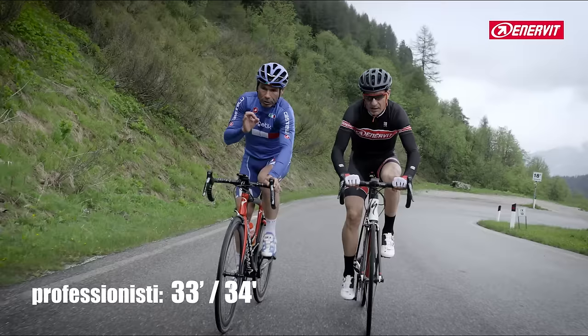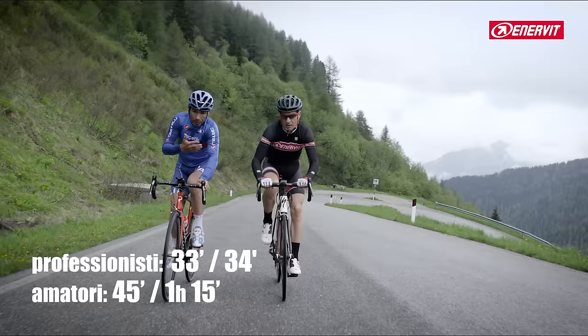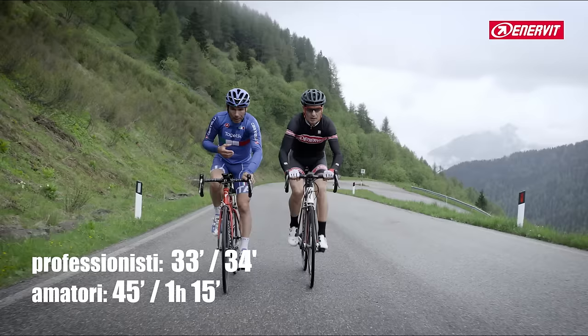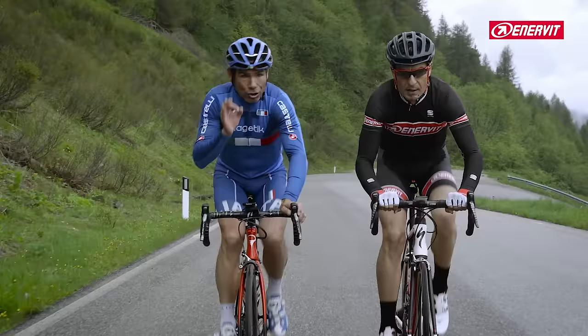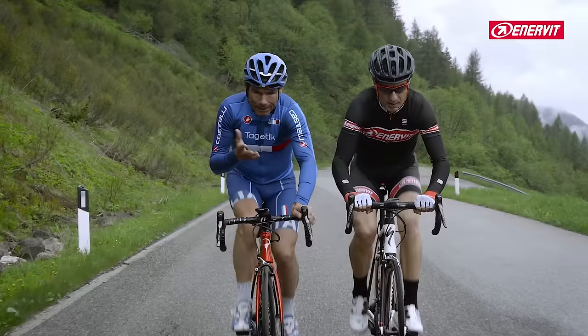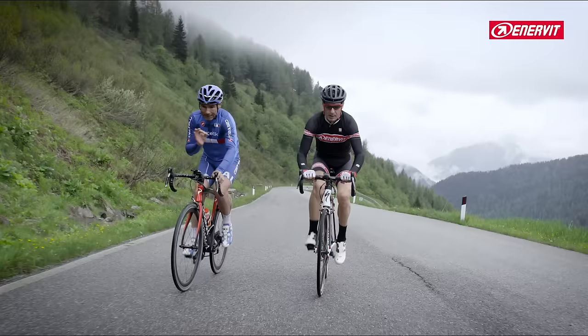Il miglior tempo — D'Ombrowski — almeno per quello che ne sappiamo noi — è 33:27. Un amatore, quelli che vincono la Maratonina delle Dolomiti, impiega 37-38 minuti. Io ho impiegato due anni fa 48 minuti. Ma quando ho fatto la Maratona delle Dolomiti in 6 ore per l'intero percorso, sono salito in 59 minuti. Vuol dire che anche per me un 34-32 poteva essere utile. Non sono tanti quelli che stanno sotto alle 6 ore. Quindi fate i vostri calcoli.